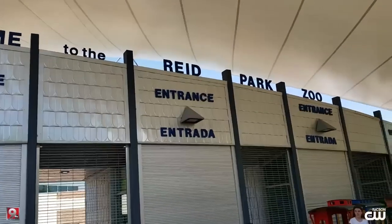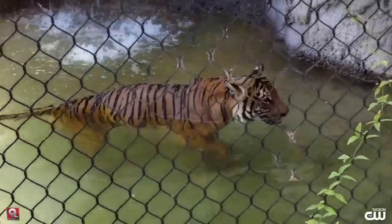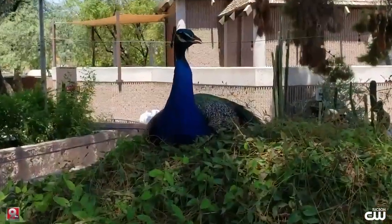It's National Zookeeper Week. We go behind the scenes at Reed Park Zoo for a little day in the life of our local wildlife ambassadors. KGUN 9 and the CW Tucson got a very special tour.